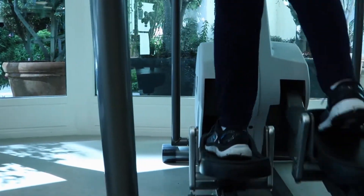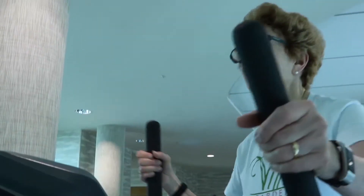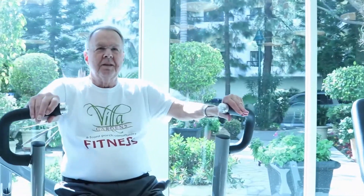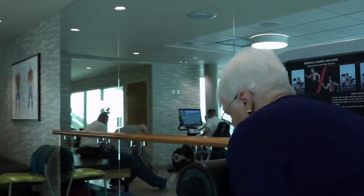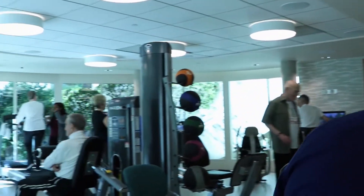You can use the elliptical machine to prepare for cross-country skiing, the vertical bench press builds upper body strength, and ab crunches might give you back your six-pack, all in a luxury environment with floor-to-ceiling windows that look out onto the gardens.